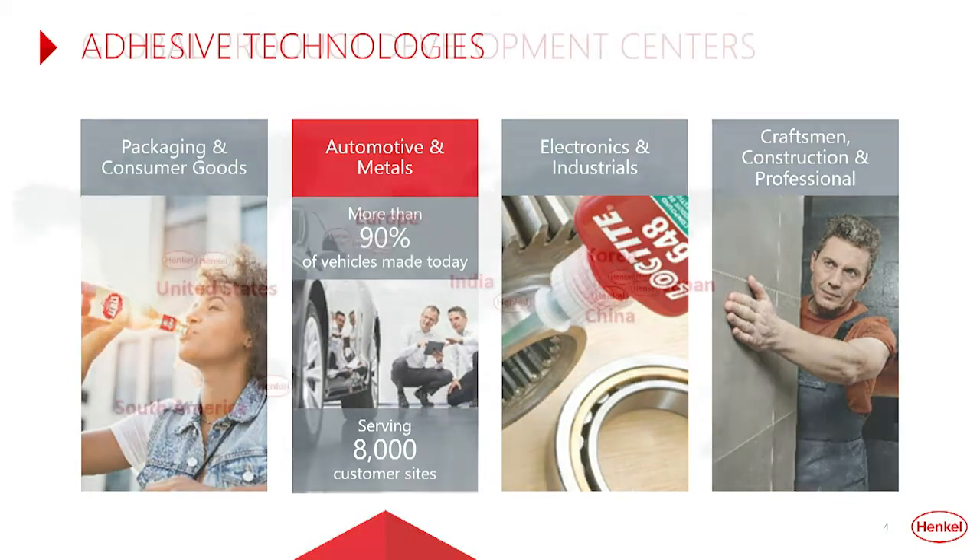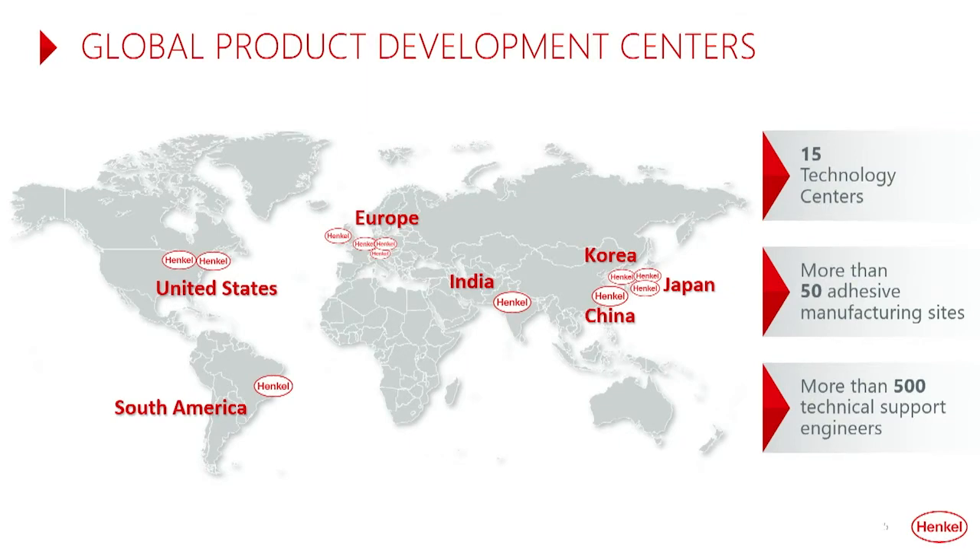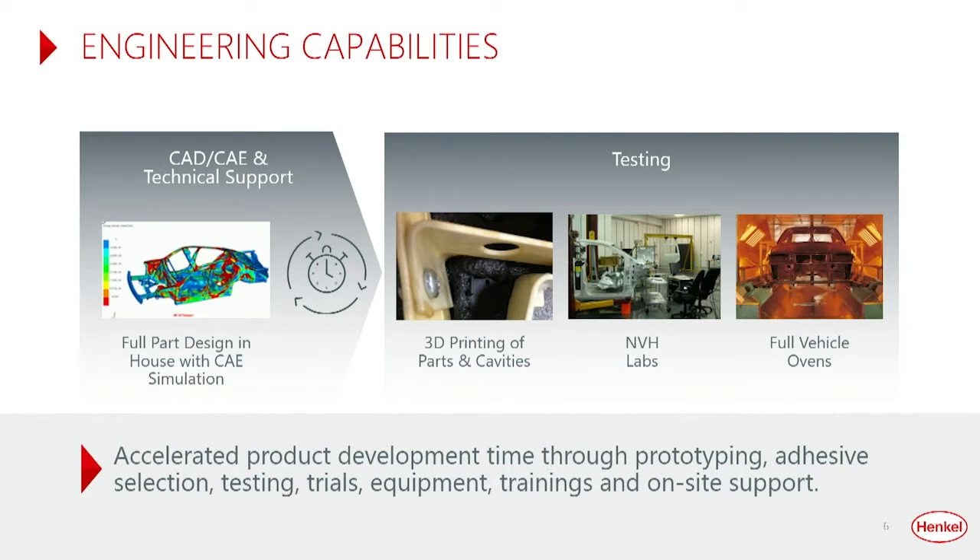Our 15 global product development centers are closely located to major automotive facilities around the world, giving us the ability to support your needs anywhere at any time. In addition to our technology centers, more than 50 adhesive manufacturing sites and over 500 technical support engineers ensure customer trials and commercialization run smoothly, from start of production to full production scale-up. Henkel provides full part design in-house with CAD and CAE simulation, 3D printing and prototyping capabilities to speed up production trials, on-site product testing support through NVH labs and full vehicle ovens.